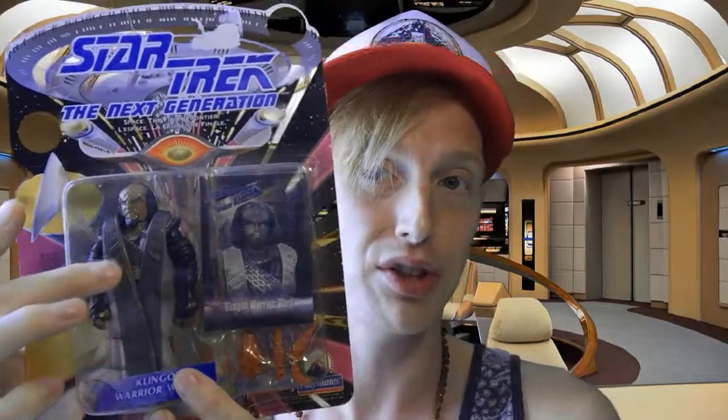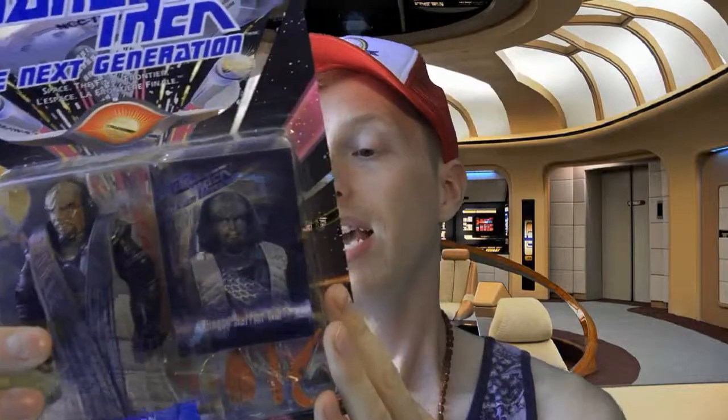Next, we found a Warrior Worf. I had this one as a kid, so it brings back a lot of memories. Worf's outfit actually comes off in this version of Warrior Worf, also from Star Trek: The Next Generation, 1993 era. Worf comes with — can't leave home without it — a Klingon pain stick,